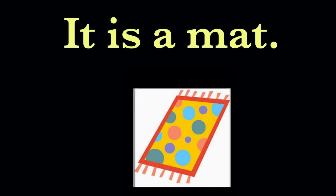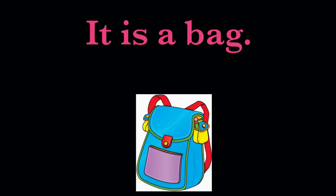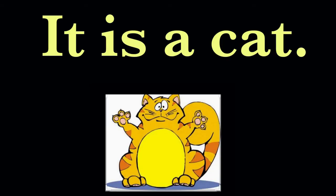It is a mat. It is a mat. It is a bag. Next is, it is a cat.